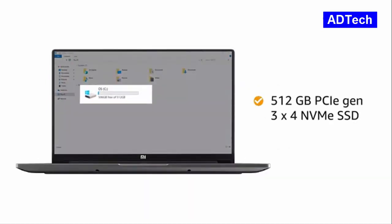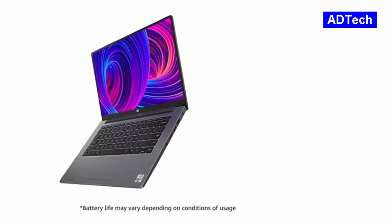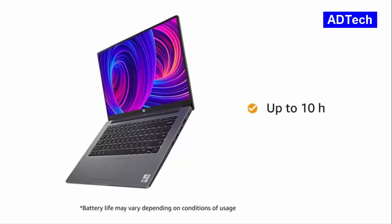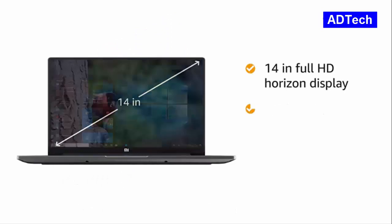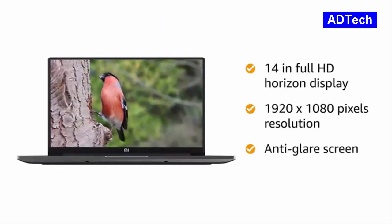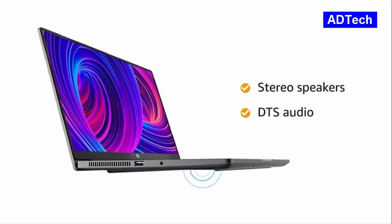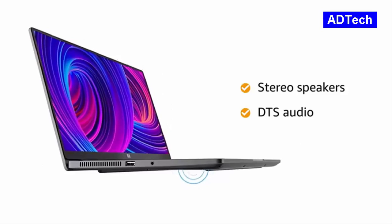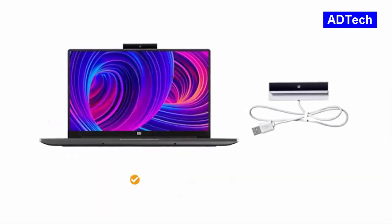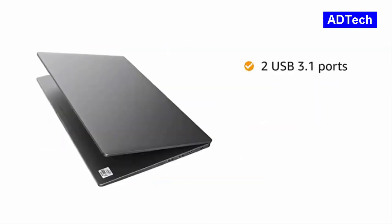With 512GB PCIe Generation 3 using 4 lanes NVMe SSD, you can store your pictures, music, and movies worry-free. This Mi Notebook gives you up to 10 hours of battery life. The 14-inch Full HD Horizon display with 1920x1080 pixels resolution and anti-glare screen gives you an immersive experience. The stereo speakers with DTS audio let you enjoy your music in its full glory. This Mi Notebook also features a 720p high-resolution webcam.